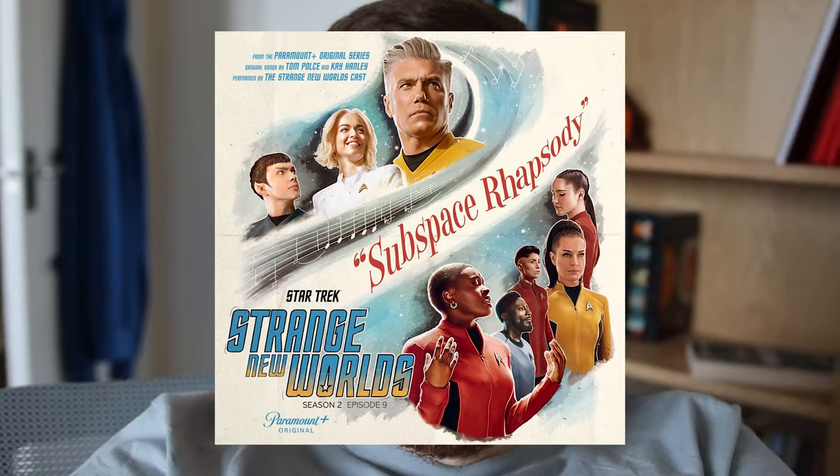I also got a little bit distracted because I got reminded that the soundtrack for the Star Trek Strange New Worlds musical episode is freaking amazing. It is way better than it has any right to be. I love it — especially the finale and Christina Chong's solo number. They're just so good.